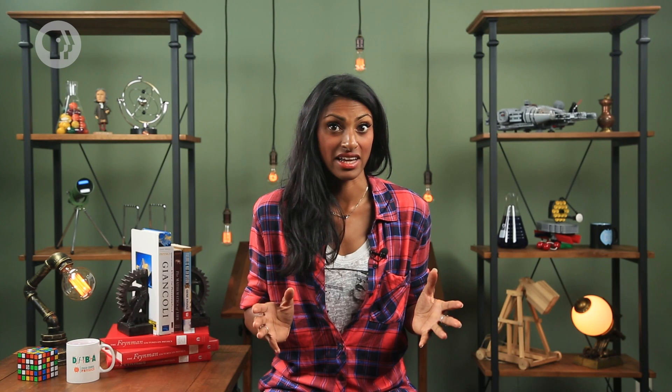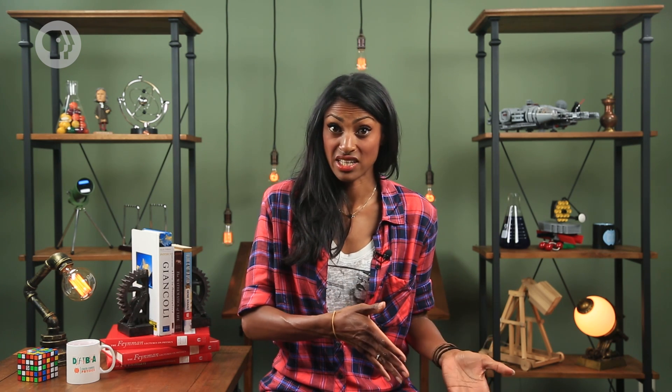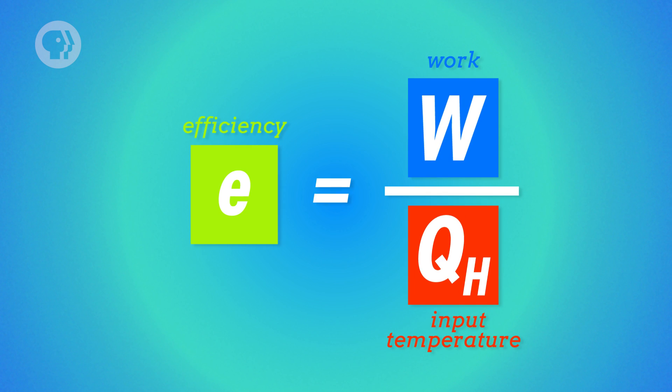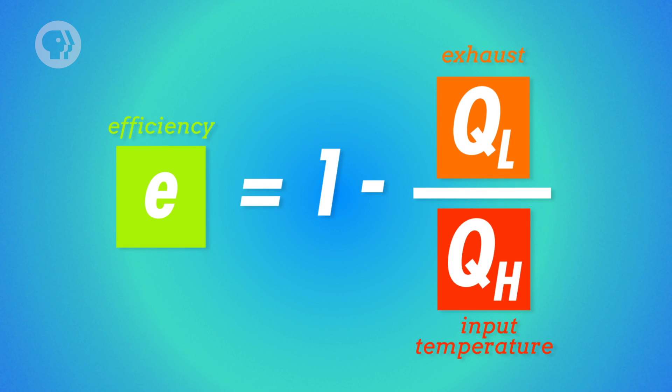It's important for engines to be as efficient as possible to save energy, and to design an efficient engine, engineers have to be able to calculate its efficiency. An engine's input heat is equal to the work it does plus its exhaust heat. The more work — and therefore the less exhaust heat — you get out of the input heat, the more efficient your engine is. So efficiency is equal to the work done by an engine divided by its input heat. We can also express this in terms of input heat and exhaust heat: efficiency equals 1 minus exhaust heat over input heat.